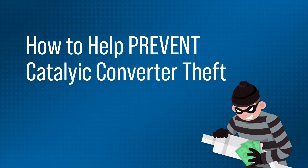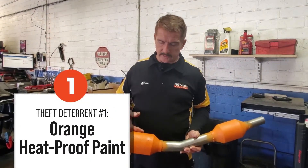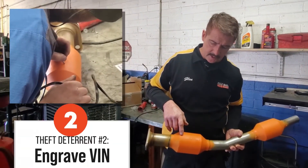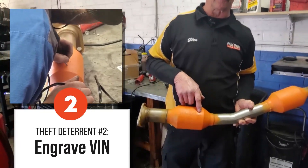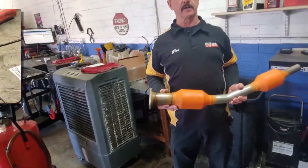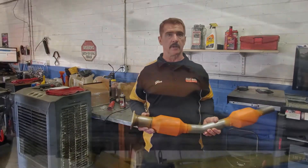What we do at GoodWorks — and what the federal government and the state of Arizona has suggested — is take a heat-proof paint, orange, to identify that this is a catalytic converter. And then, as you can see here, we've actually engraved the VIN, or vehicle identification number, on this catalytic converter so they know this was a legitimately installed CAT. So if we find it in the hands of someone who is not a certified installer, we know that it's a stolen catalytic converter.